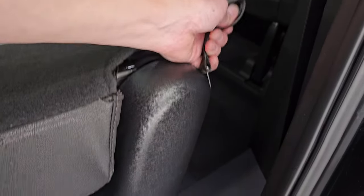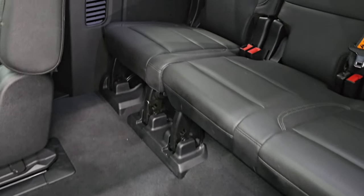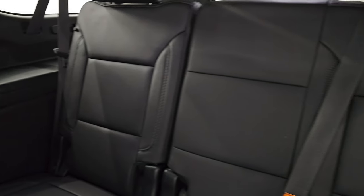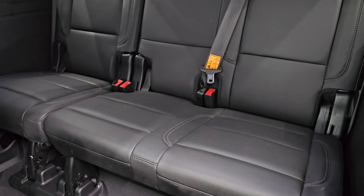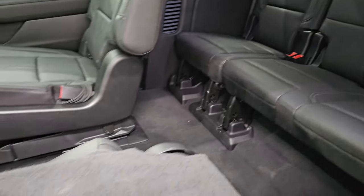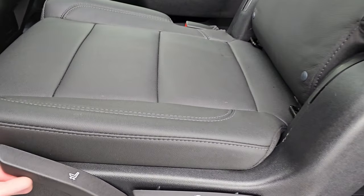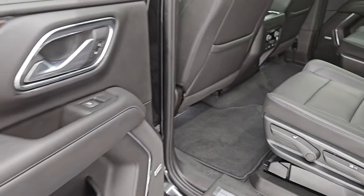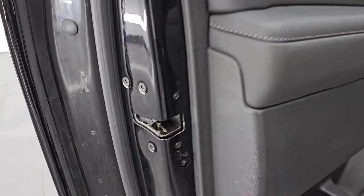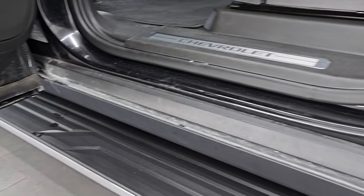These seats fold down and up easily. The back carpeting is in nice shape with no rips or tears, and the third-row seats are in excellent condition. The wood grain trim on the doors looks great, and there are child safety locks on the back doors. The second-row lower doors all look really good.